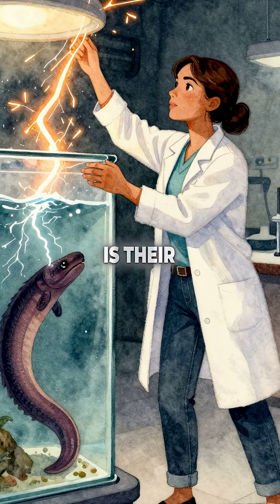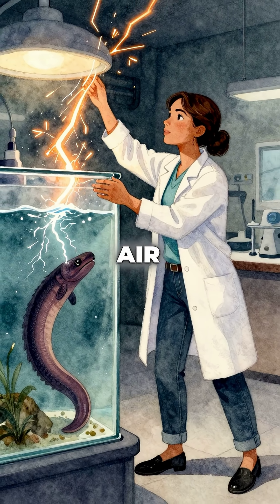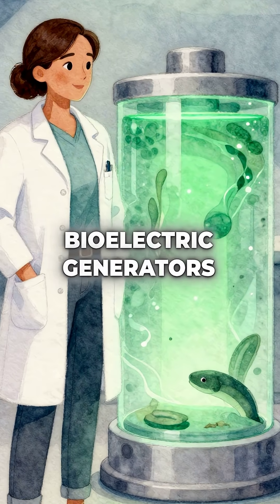What makes them truly remarkable is their ability to discharge electricity both underwater and in air. They're one of nature's most efficient bioelectric generators.